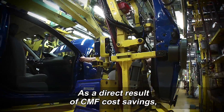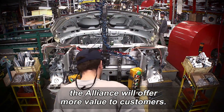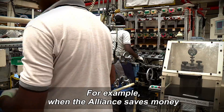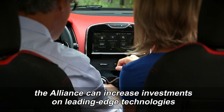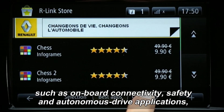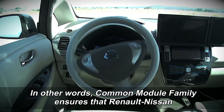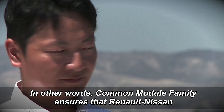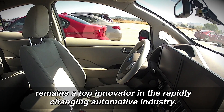As a direct result of CMF cost savings, the Alliance will offer more value to customers. For example, when the Alliance saves money through greater economies of scale on parts, it can increase investments in leading-edge technologies such as onboard connectivity, safety and autonomous drive applications, and fuel efficiency. In other words, Common Module Family ensures that Renault-Nissan remains a top innovator in the rapidly changing automotive industry.